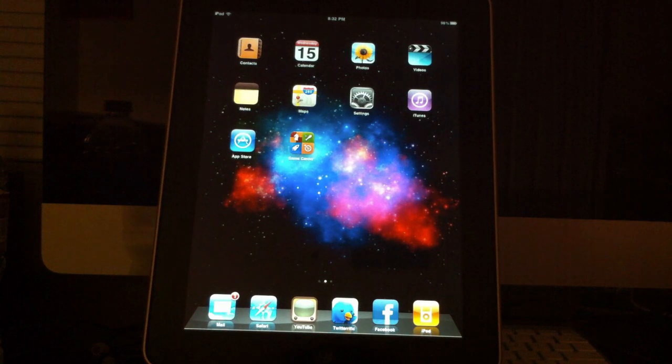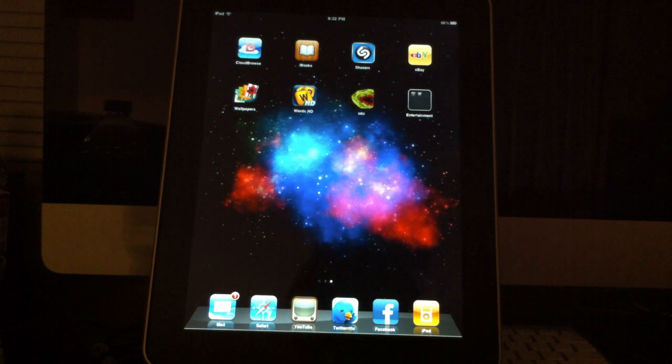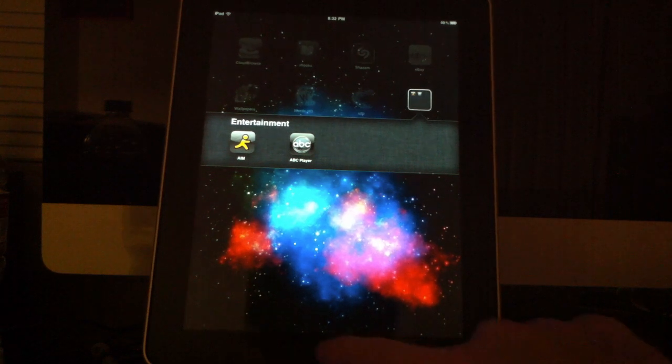The second big thing is the home screen now supports folders. For those of you who have a lot of icons on your home screen and want to organize them, you now have the option to put them in folders. This allows for a lot more organization and also allows you to have a lot more applications installed on your iPad.